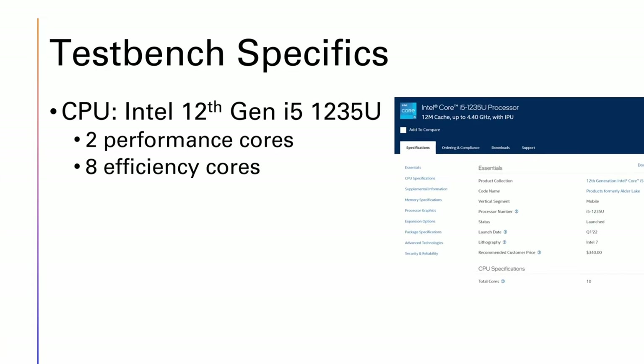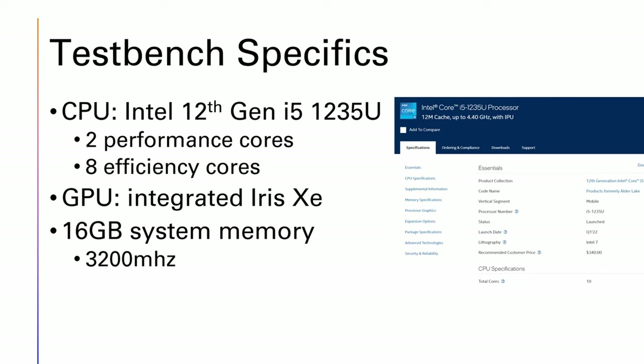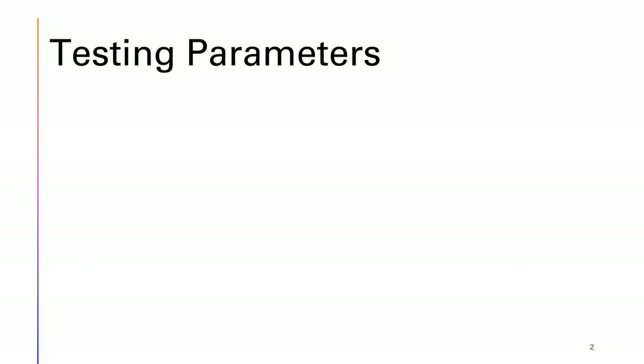Our test bench, the Lenovo T14, has a 12th gen Intel Core i5-1235U processor — the first x86 chip I've had any experience with that has two performance cores and eight efficiency cores. This is all kind of new to me. It's paired with Intel Iris Xe graphics and 16 gigabytes of system RAM running at 3200 MHz.